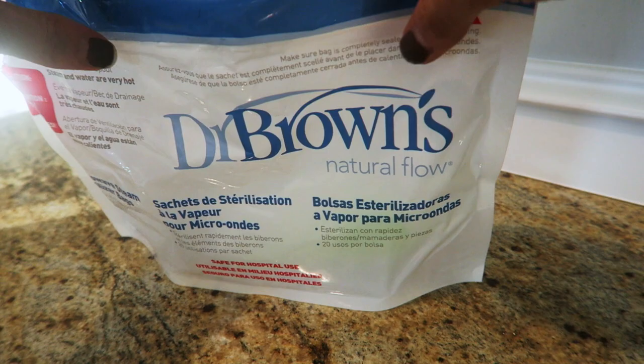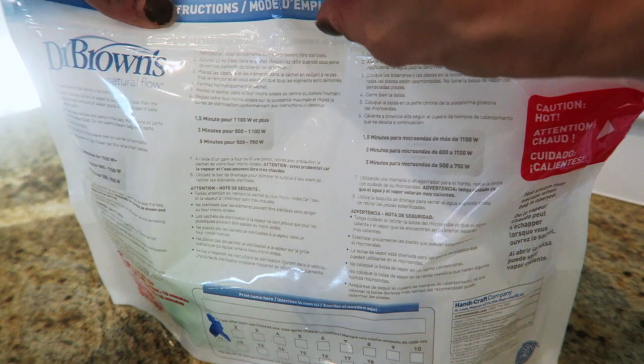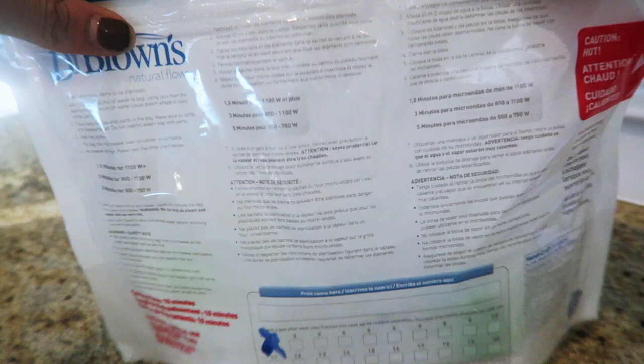Next up are the steam sterilizer bags. I absolutely love these to clean my bottles, different parts of the bottle, any pacifiers, or little things you need to sterilize quickly. These bags are good for up to 20 uses and you can mark it in the back. You just fill it up with two ounces of water, put it in the microwave — it tells you depending on your wattage how long — and it works so well, especially if you're on the go or just want something quicker.